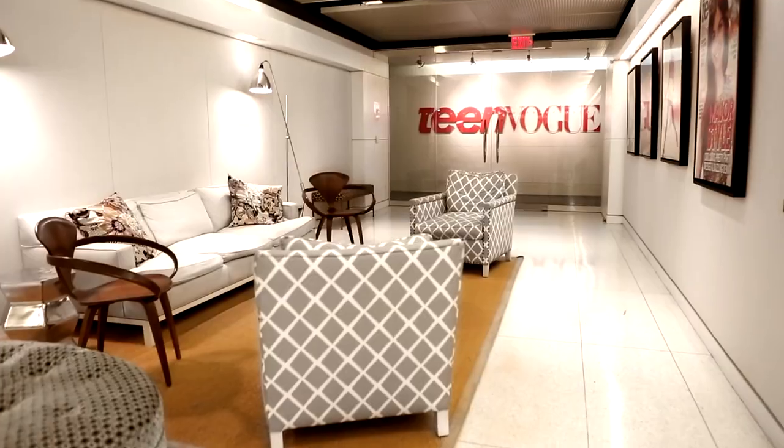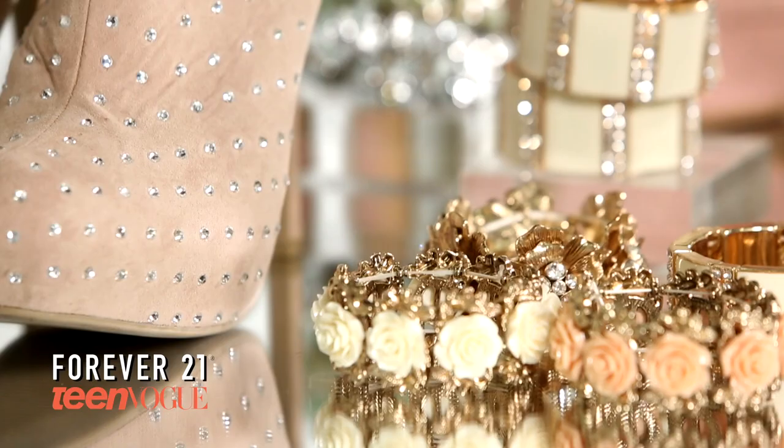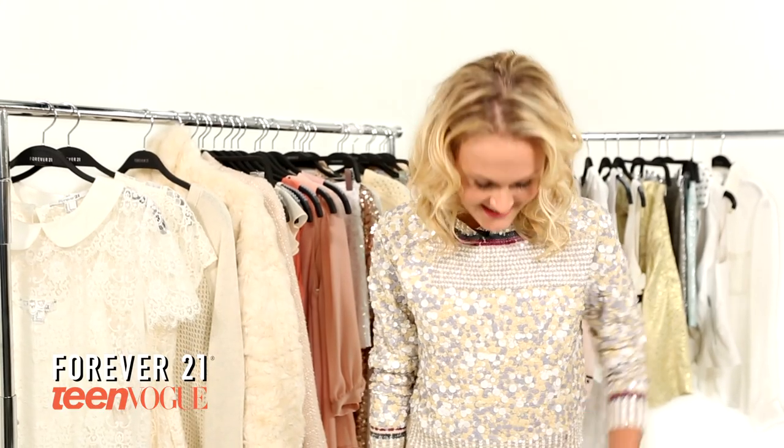Hi, I'm Mary-Kate Steinmuller from Teen Vogue, and I'm very excited to be a part of Forever 21's editor's list. Today I'm going to tell you about the winter white feminine trend, which I'm wearing today.